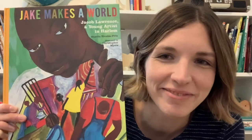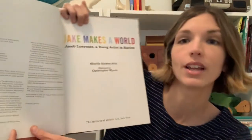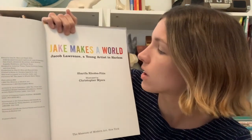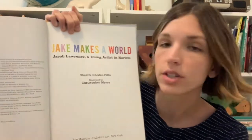What do you think the story might be about based on what we can see? Let's find out. Jake Makes a World: Jacob Lawrence, a young artist in Harlem. Written by Sharifa Rhodes-Pitts and illustrated by Christopher Myers.